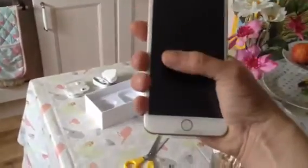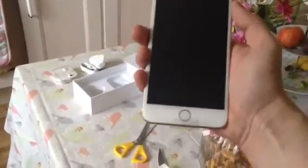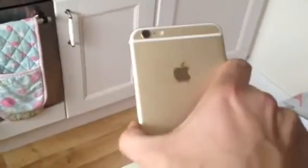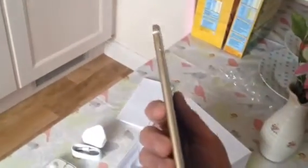It feels alright in your hand. Fingerprint scanner. All gold. Very light. Very thin. Show me the edge. Top. And last, a big screen. Thank you, Apple.